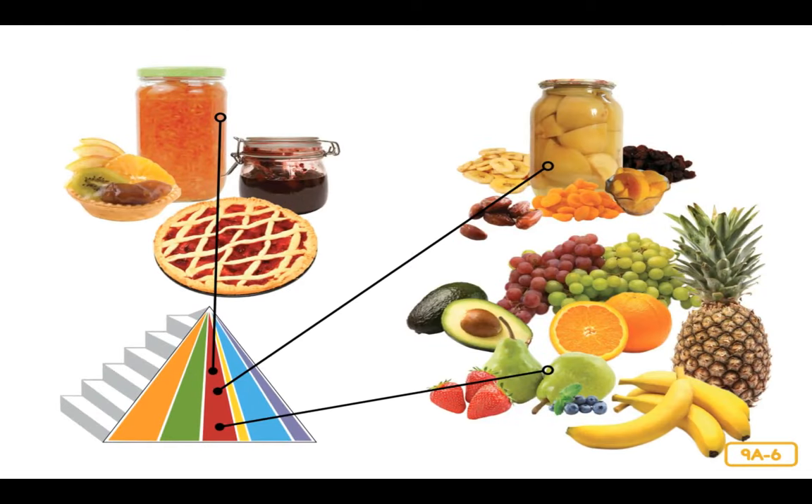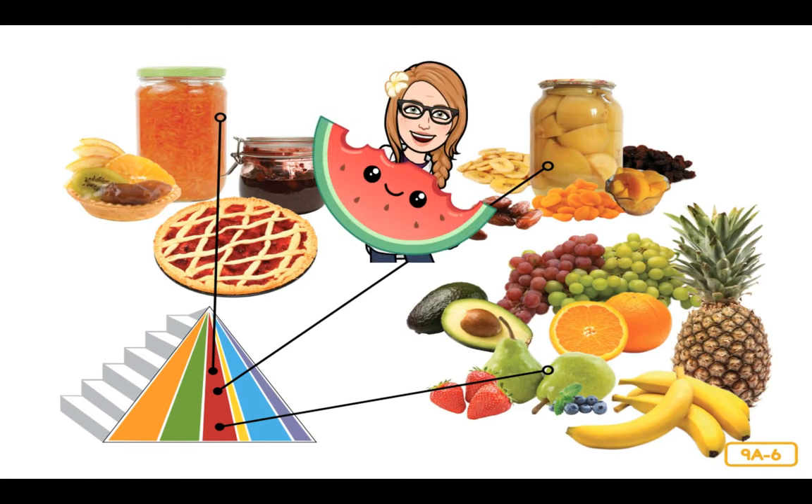Raise your hand if you like to eat fruit! Fruits are delicious and come in beautiful colors. Just like vegetables, it is important to choose a rainbow of fruits to get all the nutrients your body needs. The best fruits to choose are fresh fruits like pineapples, oranges, bananas, grapes, and blueberries. Dried fruits, canned fruits, jams and jellies, and fruit pies are good too — just don't eat too many of them.